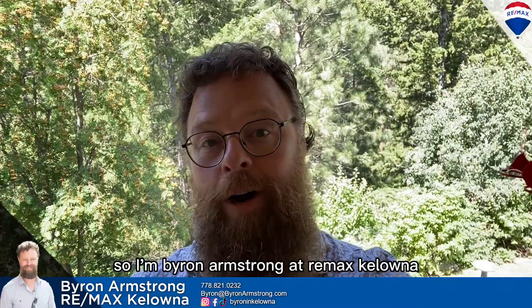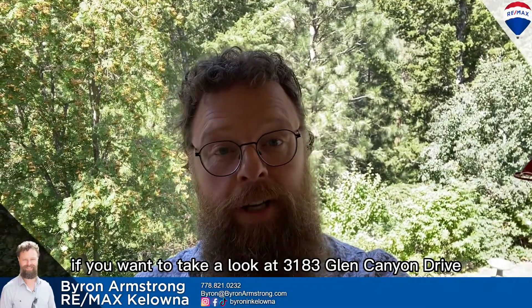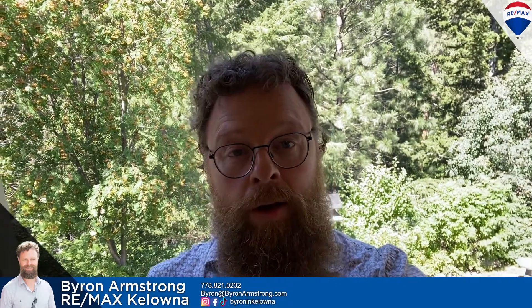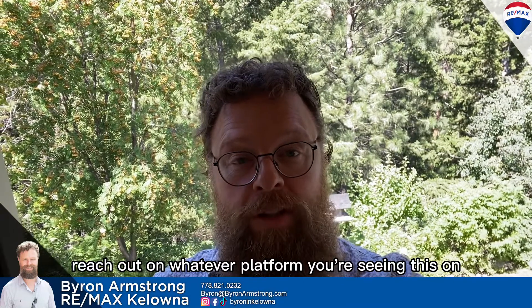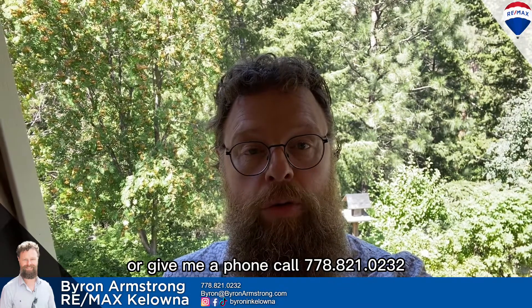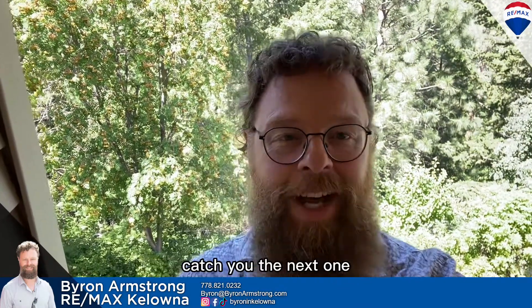I'm Byron Armstrong at REMAX Kelowna. If you want to take a look at 3813 Glen Canyon Drive in West Kelowna, reach out on whatever platform you're seeing this on or give me a phone call at 778-821-0232. Let's do some real estate together. Catch you in the next one.